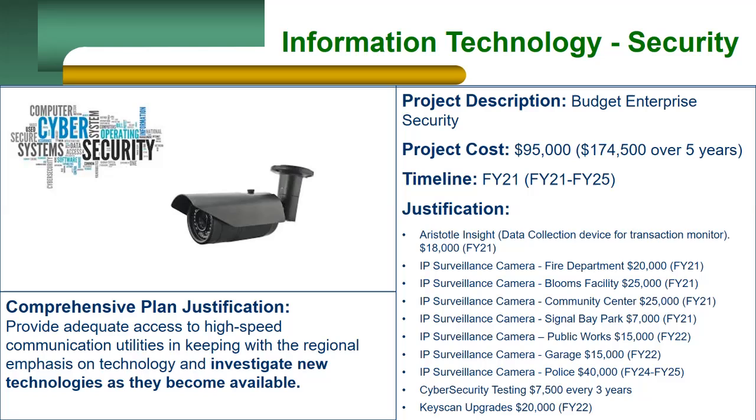We'll be looking at purchasing IP security cameras for all city buildings that do not have a camera system installed over the next two years. Every three years, we would like to get a penetration test run on our network to show if there are any vulnerabilities and repair them.